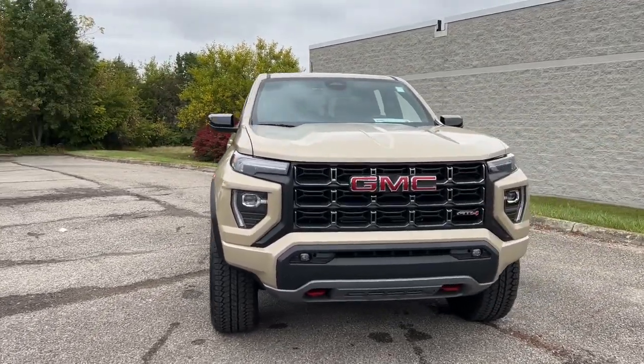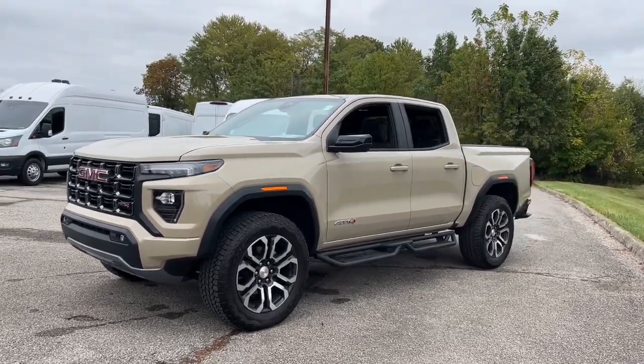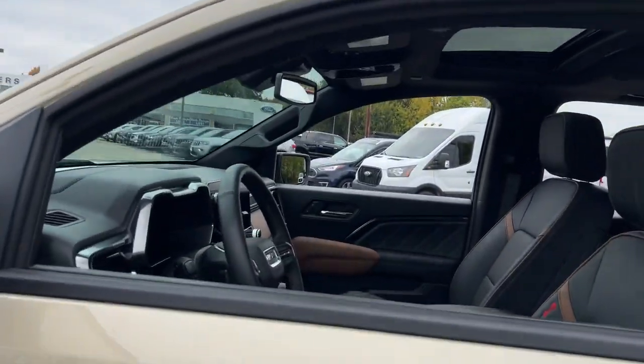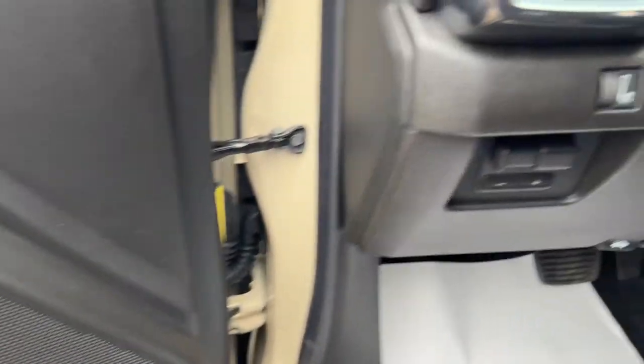Your next car could be the 2023 GMC Canyon. With less than 5,000 miles on the odometer, this vehicle provides excellent value. This hard-working Canyon delivers impressive towing and hauling capability and a smooth, agile driving experience.